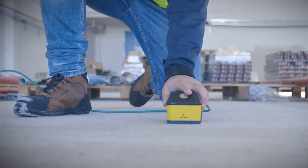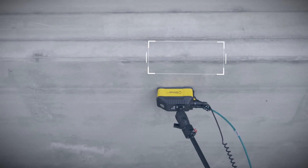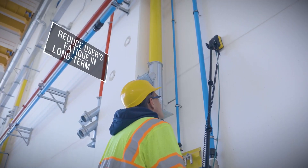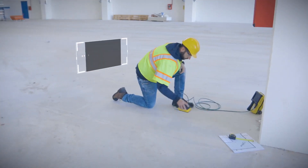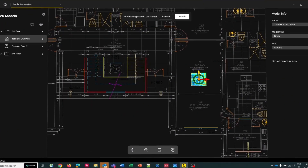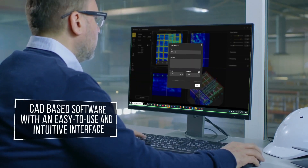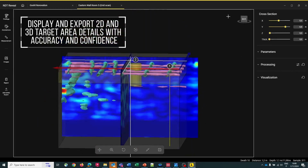Using the See-Through XS has saved us countless hours on construction projects. It's incredibly accurate and easy to use. As a utility locator, I can't imagine working without it — it's like having superpowers underground. Whether you're inspecting bridges, roads, or building foundations, the See-Through XS provides invaluable insights that streamline workflows, enhance safety, and ultimately save time and money.